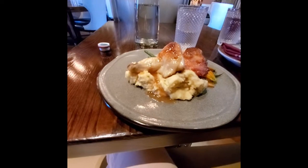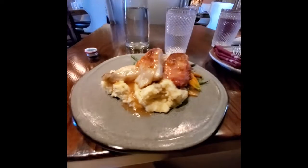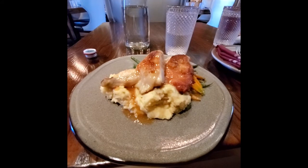Okay, there's my chicken — mashed potatoes, carrots, and green beans. I'll let you guys know how it tastes.